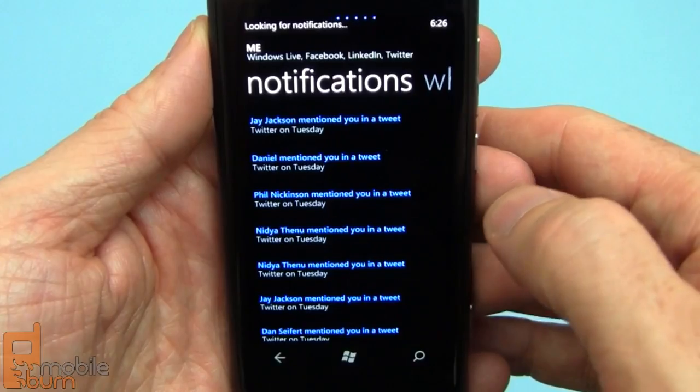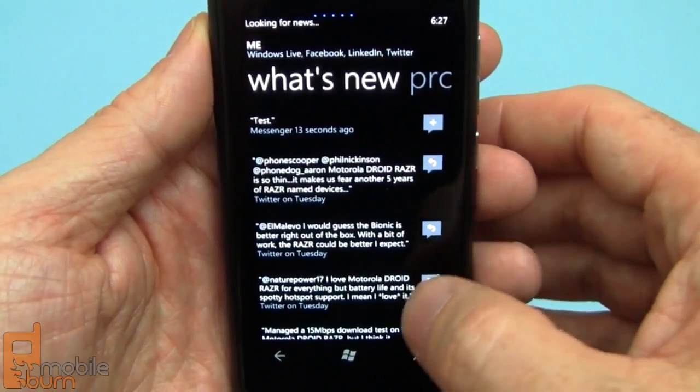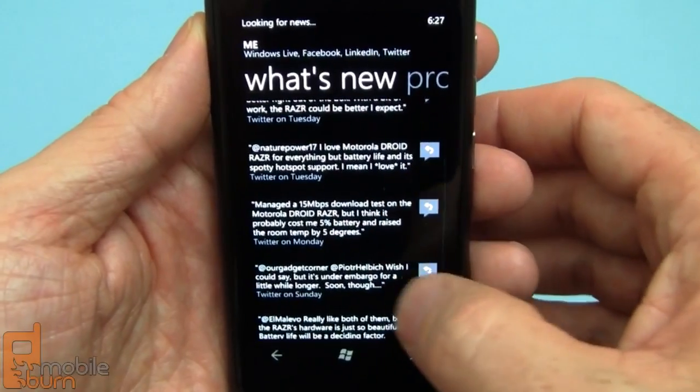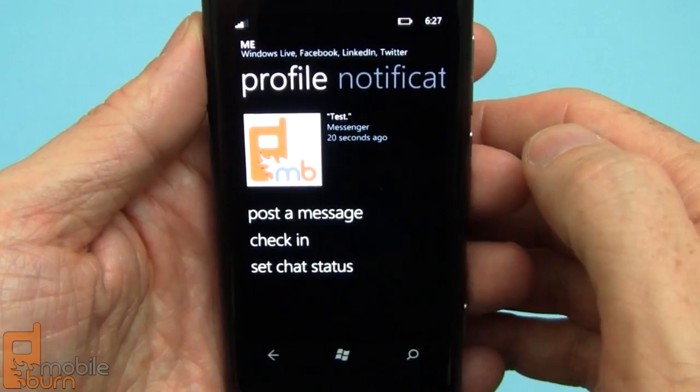You can see all notifications coming from social networks and everything, and back to the profile.